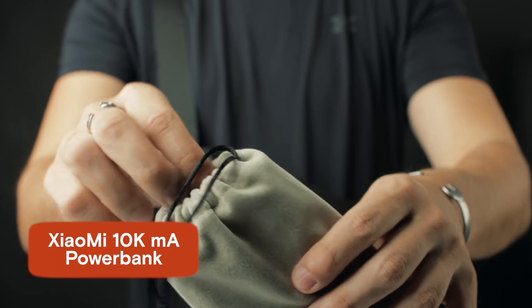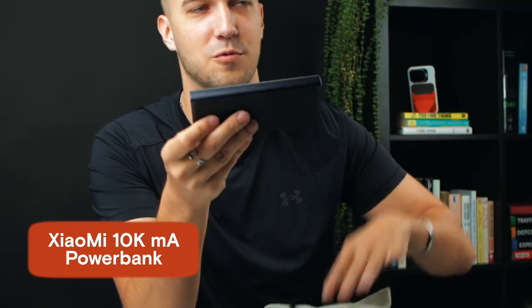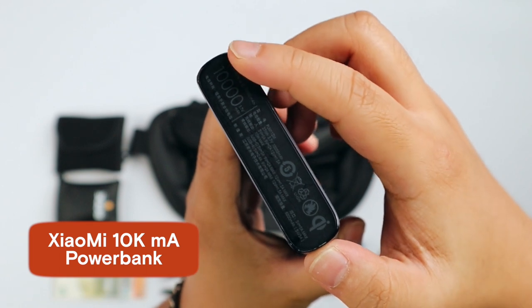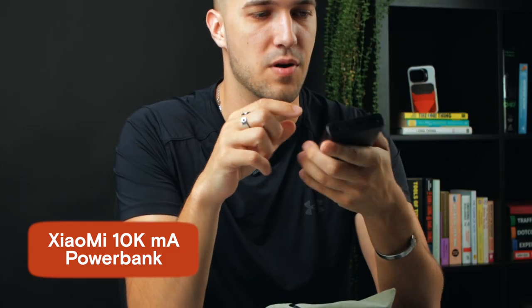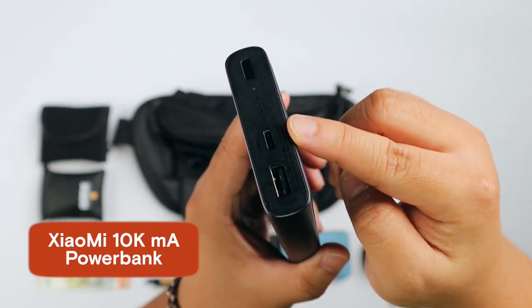The very last thing I want to show you is this power bank, which I really, really love. My man Kenneth got that for me — he's the man behind the camera. I love this one for two reasons: one, it's 10,000 milliampere, so it lasts forever. The second thing I really like is it has two outputs — USB-C and USB.